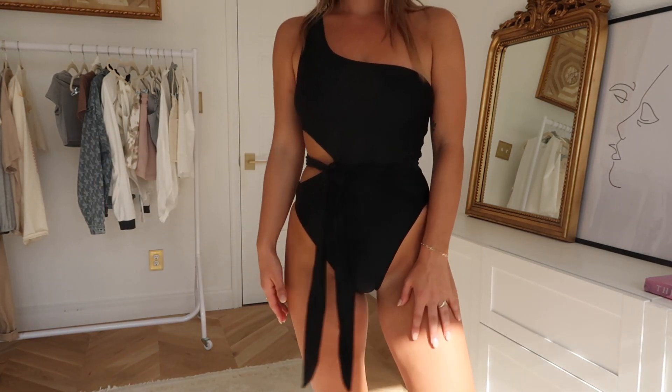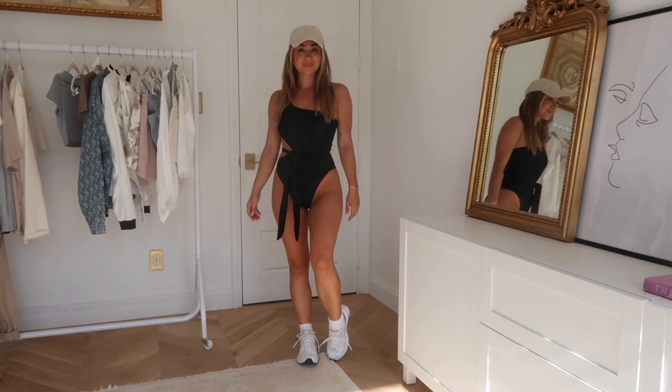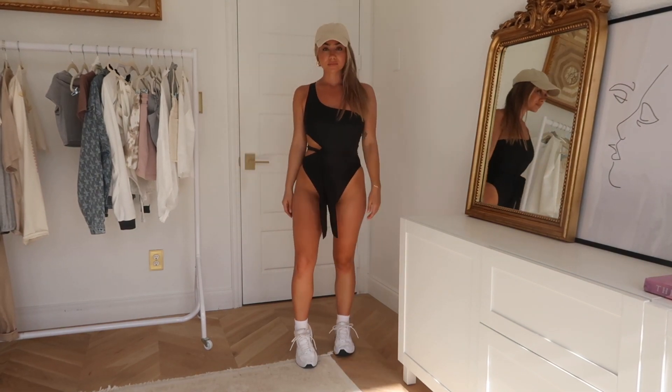I've been able to find really cute affordable bathing suits from Boohoo. This one is incredible — black, simple, sleek — and it has a little tie that you can detach or use to cinch your waist in even further. It doubles as a bodysuit. Affordable, black, classic — it's such a flattering one-piece.